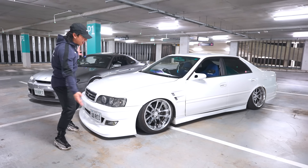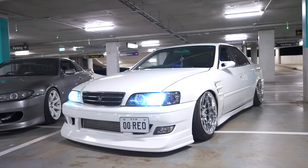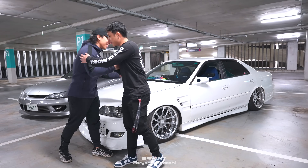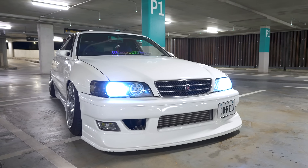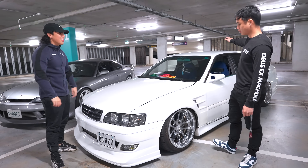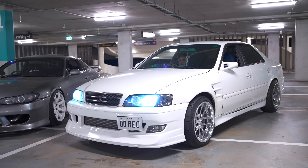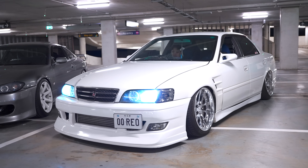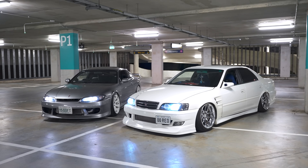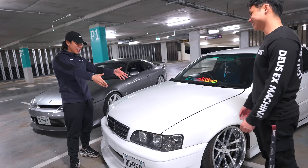Number two: a killer Toyota Chaser JZX100 with 400 rear wheel horsepower. It has blue Recaros, Ganador mirrors, and is slammed on airbag suspension. Owner Brian is here to tell us all about it. It's a year 2000 Toyota Chaser, series two — no sunroof. Currently running Air Lift management with D2 struts.